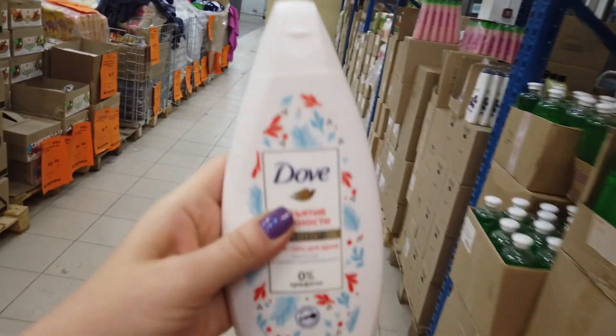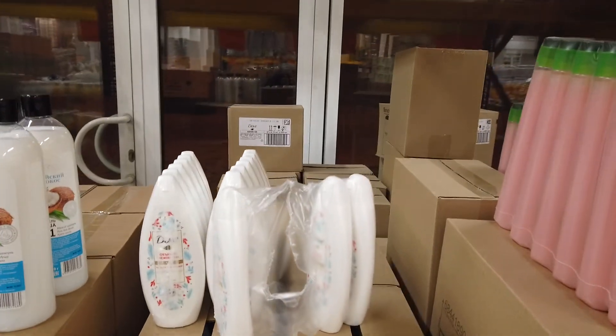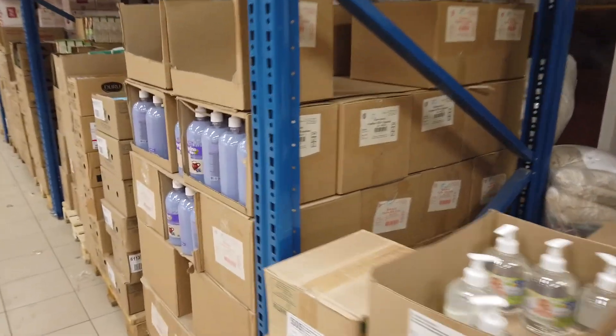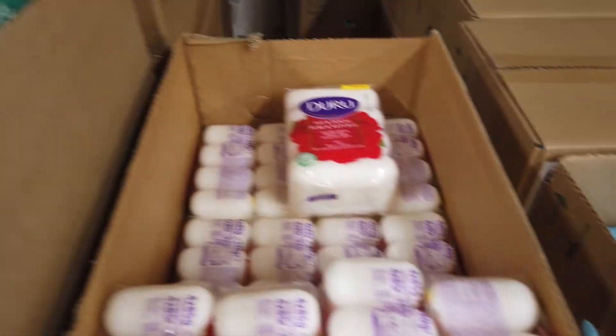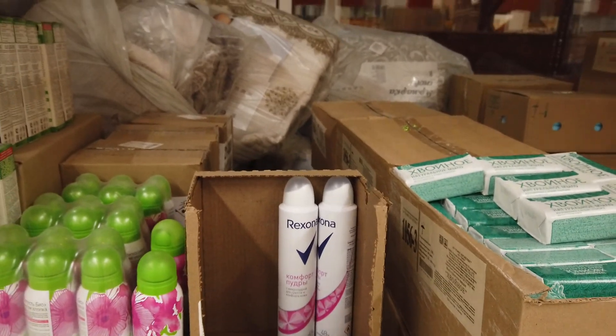Я взяла вот такой гель для душа — стоит всего 79 рублей, очень дёшево. Попробуем. Это мыло хвойное. Дезодорант Рексона — 90 рублей.